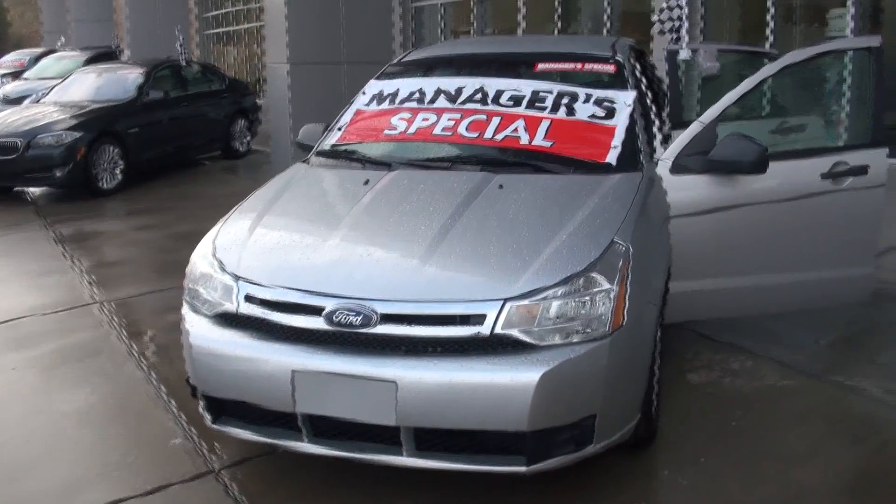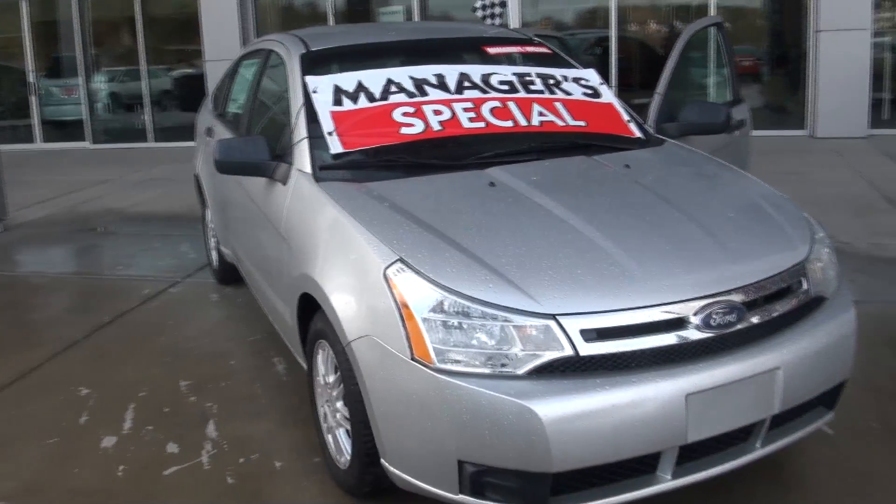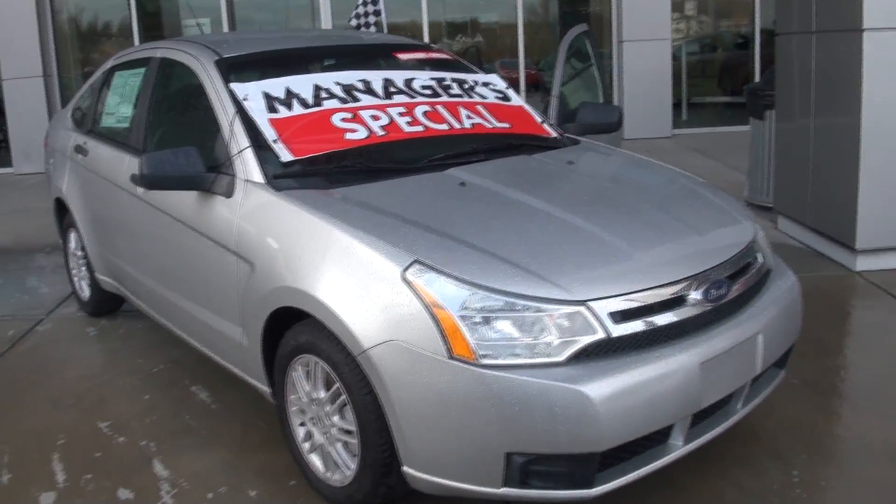If you have any questions, feel free to contact Antoine at the dealership. Just call 704-535-1972. Ask for Antoine. See you soon.